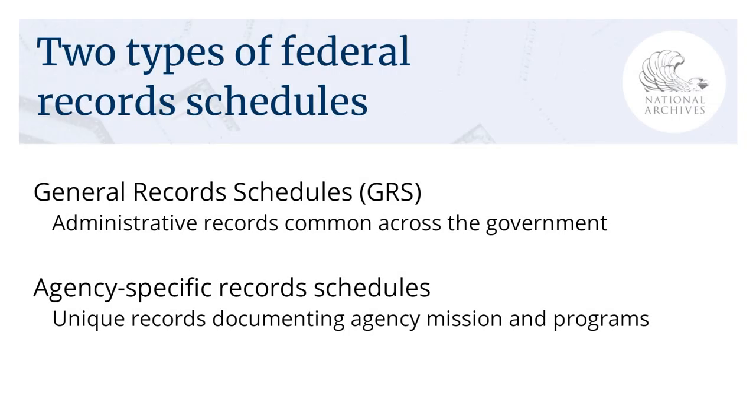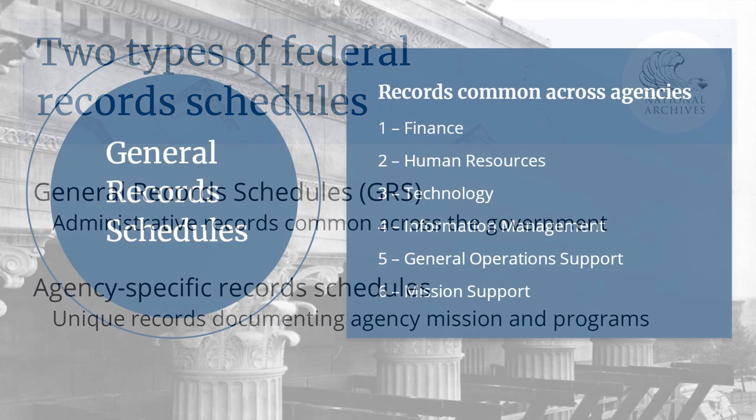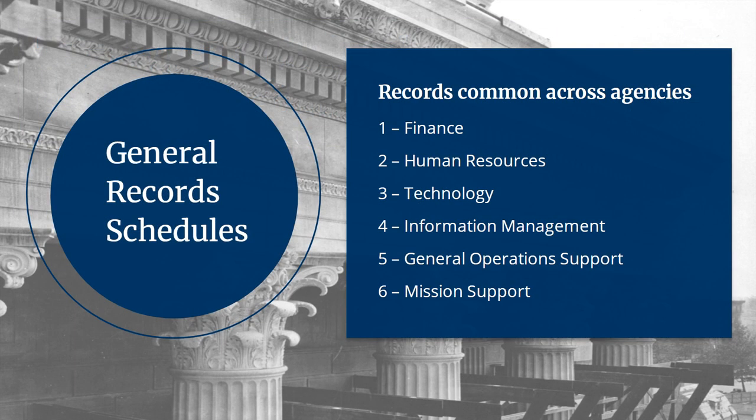In the U.S. federal government, we use two main types of record schedules. The General Record Schedule, or GRS, covers common administrative and housekeeping records. All agencies use the GRS in addition to their own unique agency-specific record schedules. The General Record Schedules are developed and approved by the National Archives and are mandatory for all federal agencies.